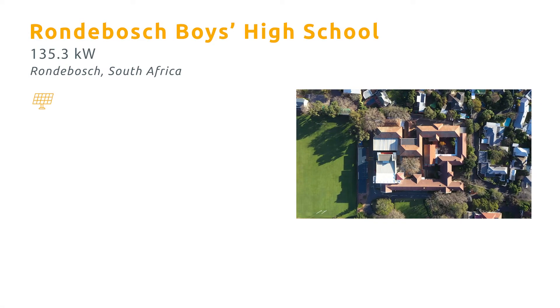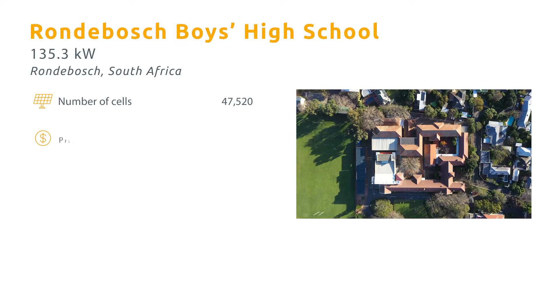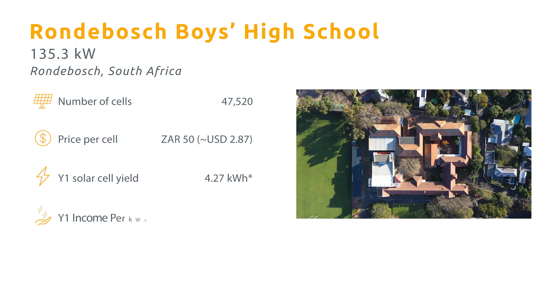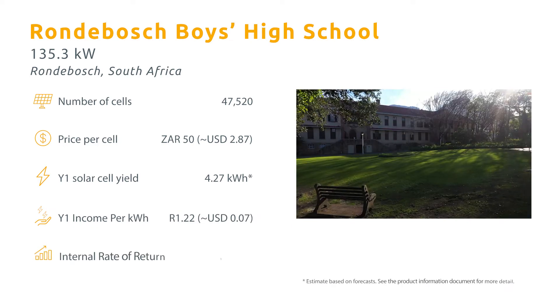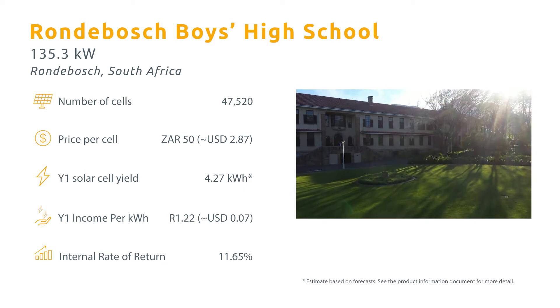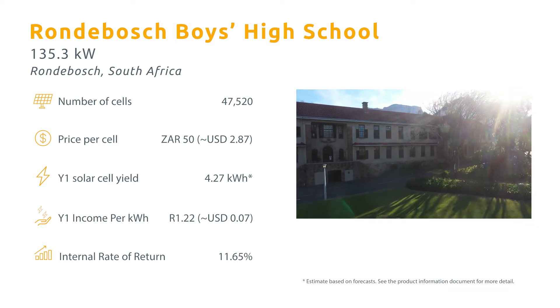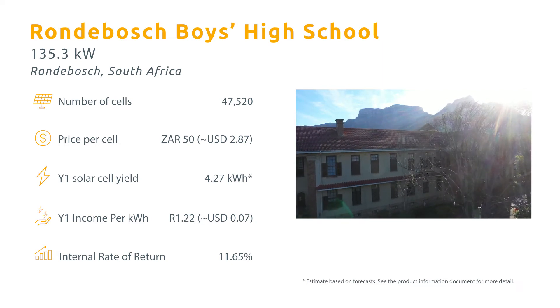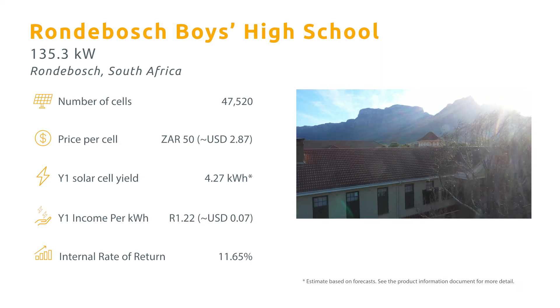Solar cells in this project are just 50 rand, or around 2 dollars 87 cents. Each solar cell you purchase will produce an estimated 4.27 kilowatt hours of solar electricity a year, being purchased from you for a starting price of 1 rand 22, around 7 US cents per kilowatt hour. This will give you an internal rate of return of an estimated 11.65 percent.